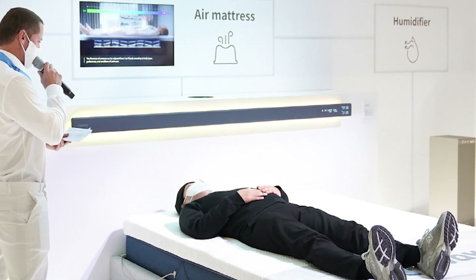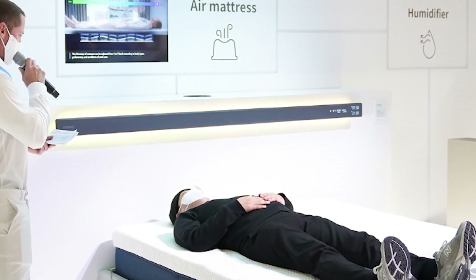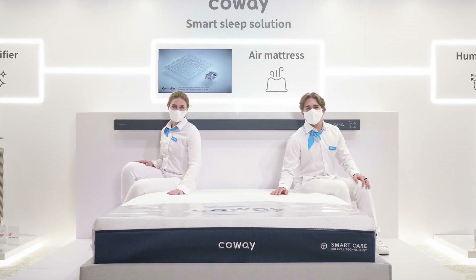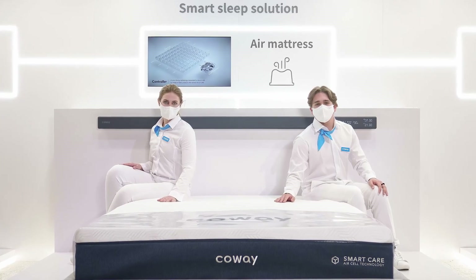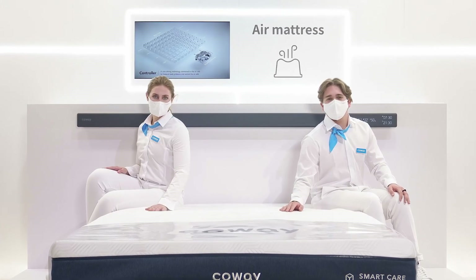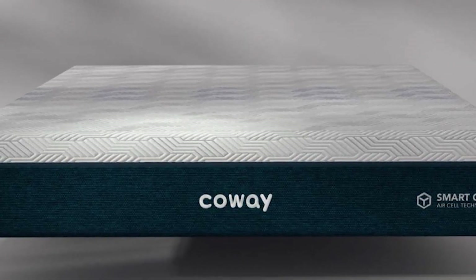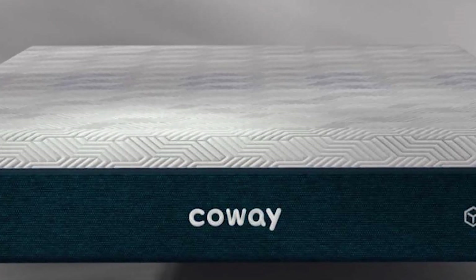The mattress adjusts automatically to one of nine firmness levels after detecting the user's body pressure and sleeping posture. These next-generation air pockets regulate the hardness of the mattress by controlling their own air pressure. As a result of this long-lasting innovative technology that substitutes traditional fast-wearing mattress springs, the mattress always feels new. The mattress circulates clean air from all four sides as you sleep, ensuring that you don't wake up with a stuffy nose. The Smart Care Air Mattress is expected to be available in the United States this year for $5,000.